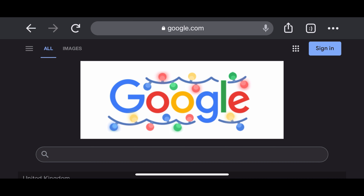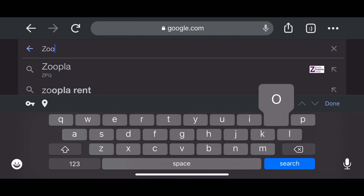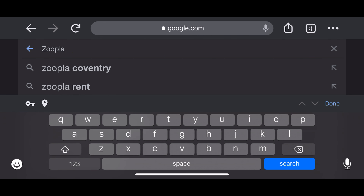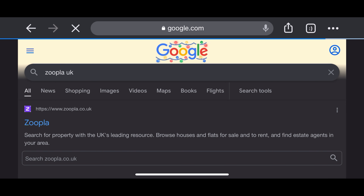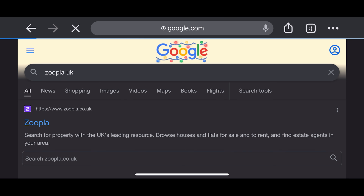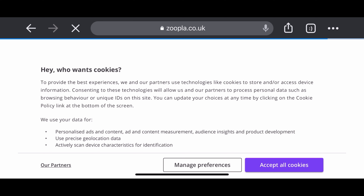The next website we'll be checking is Zoopla — search for Zoopla UK on Google, then click on it and accept the cookies.